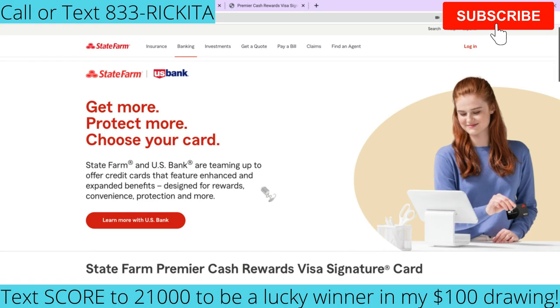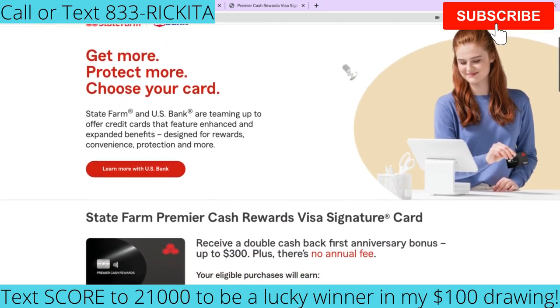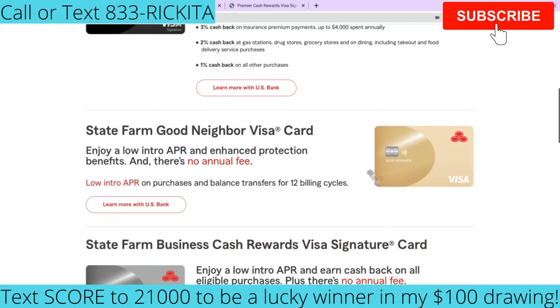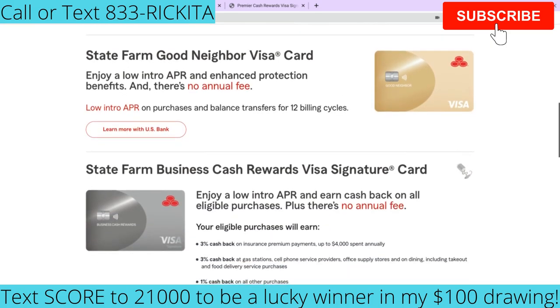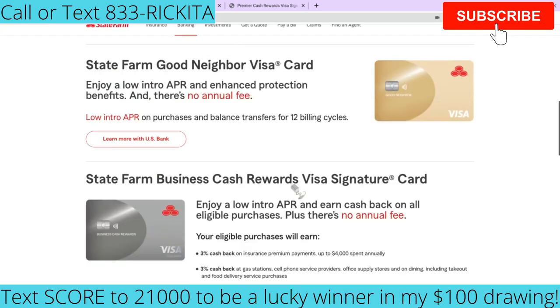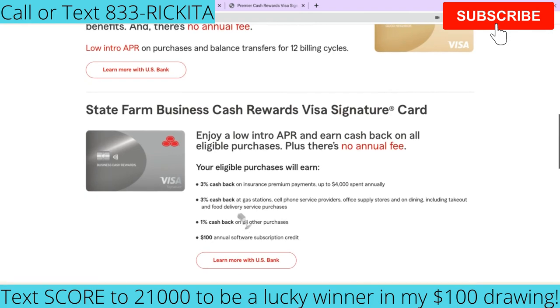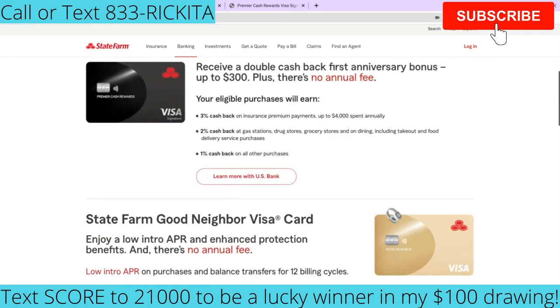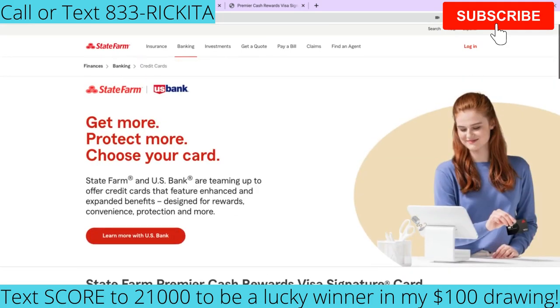I really liked that — if you've got good account history with them, they may go ahead and approve you. So those are the two personal credit cards. You can apply for either one, and if you're looking for a business credit card, they have one that seems to share some of the same features as the Premier card. If anybody already has this credit card, definitely let me know how it is — let me know which bureau they pulled, how much you got approved for, and all the details. And if you want me to review a credit card, drop it in the comments.